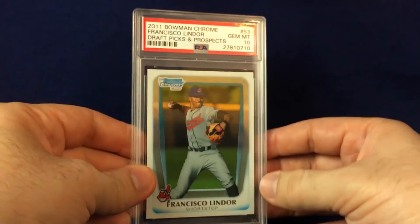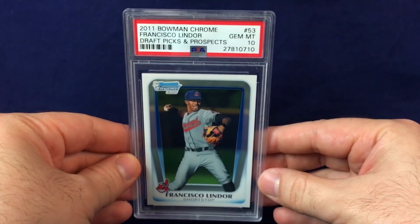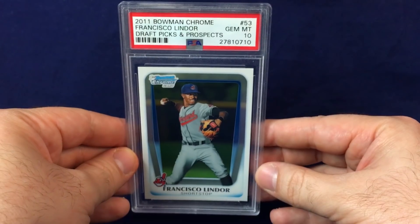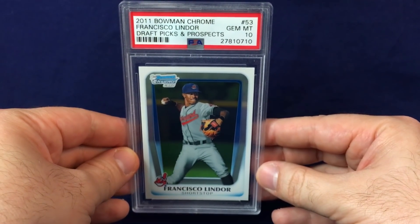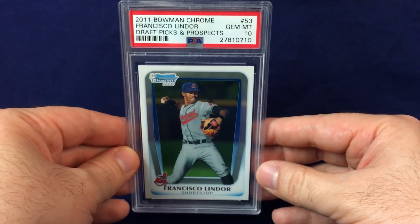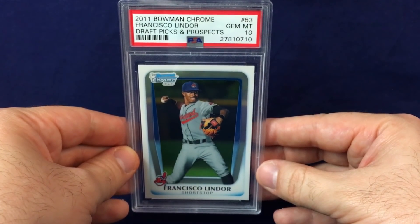One final Lindor — from a different seller. Finally jumped on the 2011 Bowman Chrome Lindor, his first Bowman card. PSA Gem Mint 10. This card has steadily been rising — you could have gotten these fairly cheap two years ago, still affordable but they've gotten a little pricier. Another nice pickup for the Lindor collection.